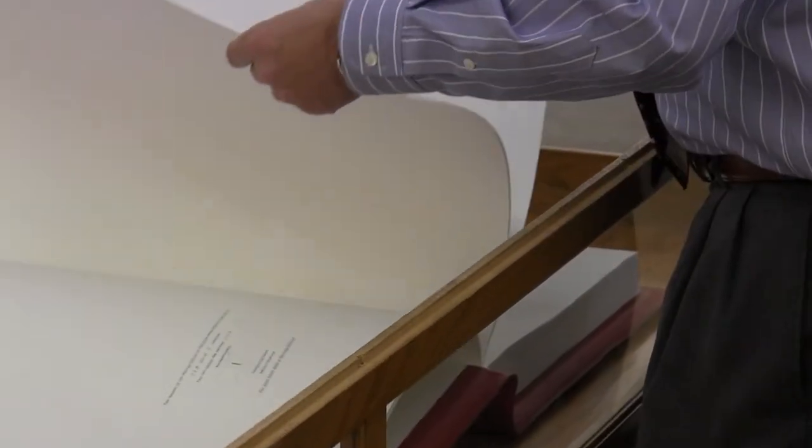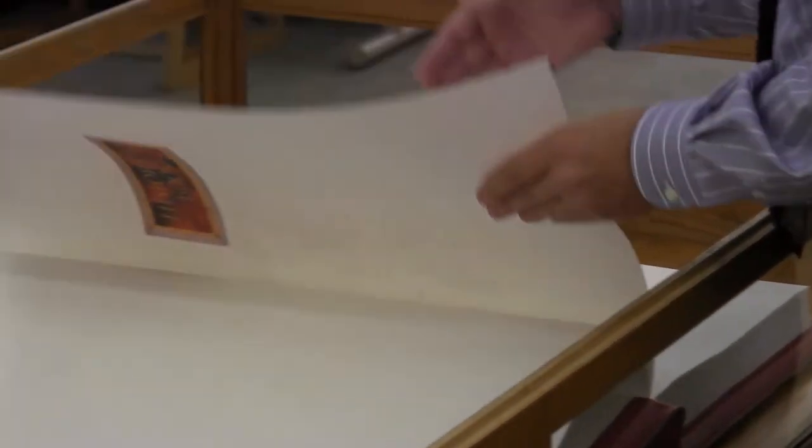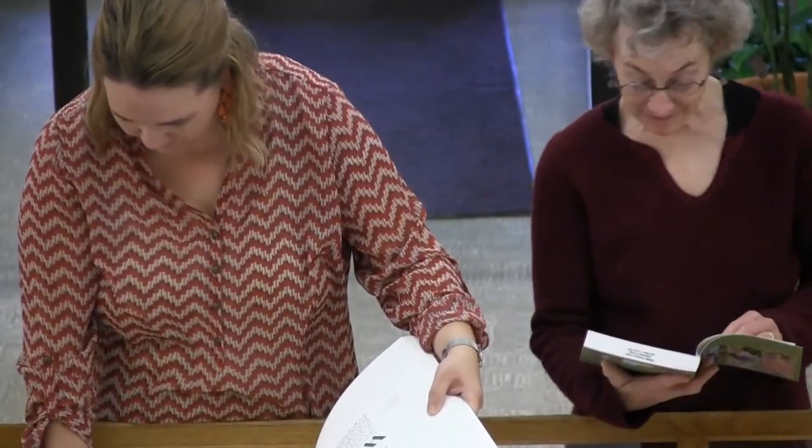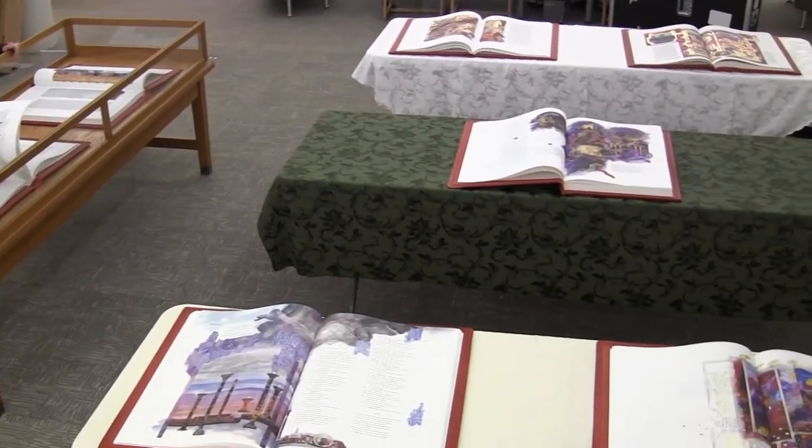Part of the mission of the Heritage Edition is that people can touch and feel the Bibles. They're not meant to be simply housed in a museum. That's why we also have the exhibit here in the Treadway Library, so that this is a high traffic area, and a lot of people will encounter these volumes and these framed prints that go with them.